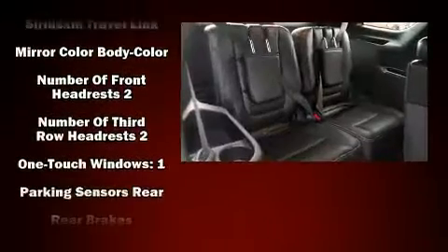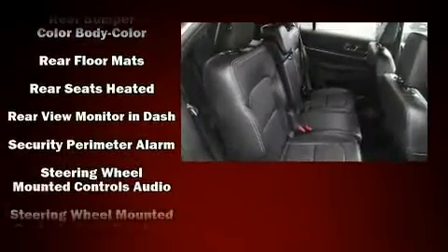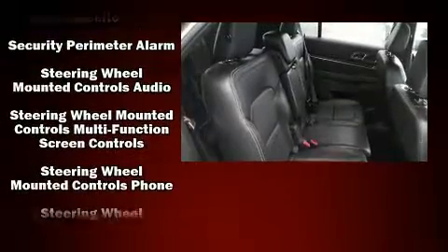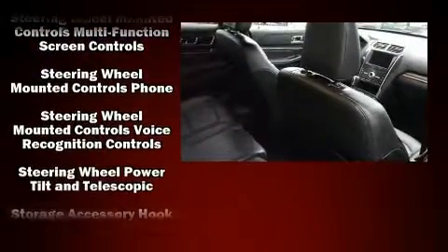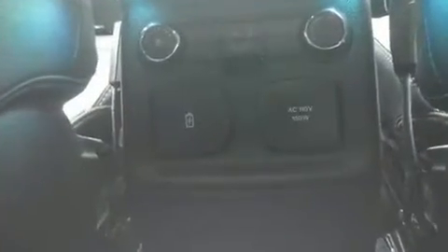Ford ensures the safety and security of its passengers with equipment such as front-side impact airbags, traction control, an emergency communication system, and four-wheel disc brakes with ABS. Electronic stability control ensures solid grip atop the road surface, no matter how challenging the driving conditions.